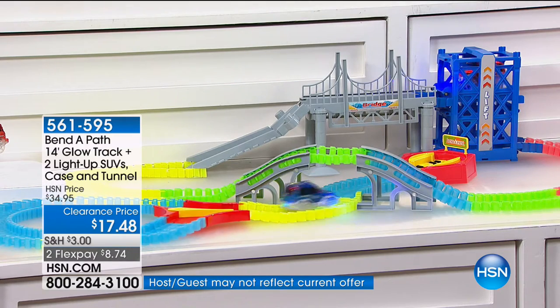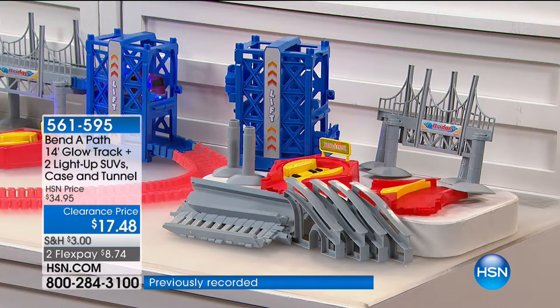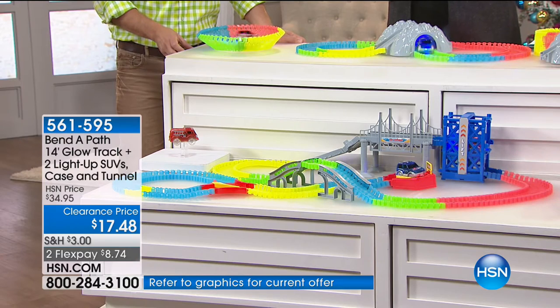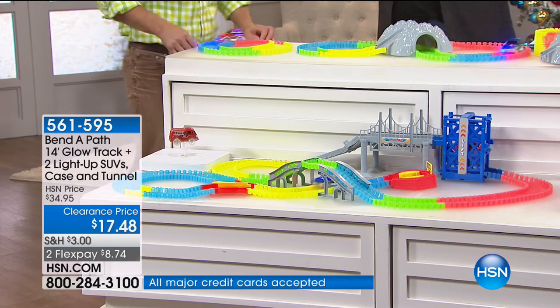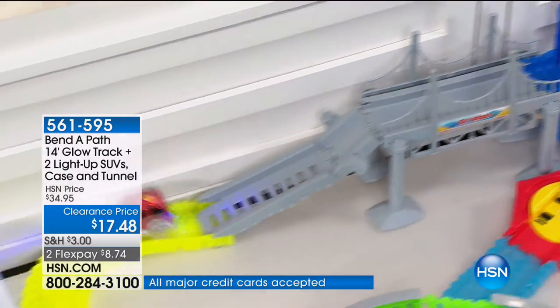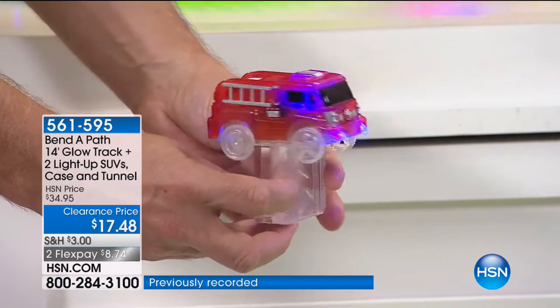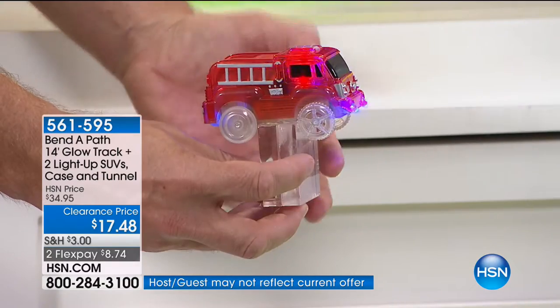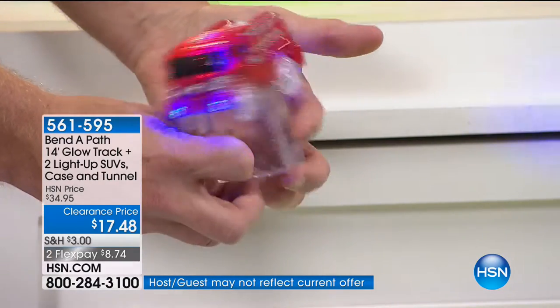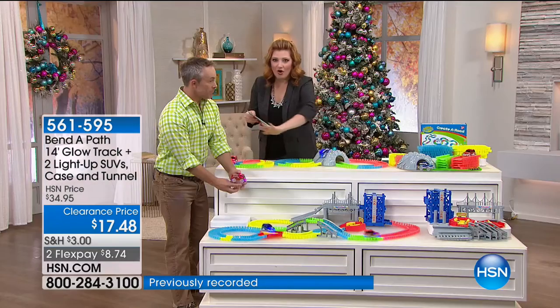If you want to add in the bridge, the elevator, and that reverse turnaround, that's $24.95. If you want to add eight feet of track and two SUVs to your already 14 feet, that's $19.95 at 561-603. The fire track is really cute and makes a great little stocking stuffer for the kids — 561-605, that's $9.95. And here's the deal: if you've already purchased our Bend-A-Path showstopper today, that now puts you in the category where you get 10% off all of the accessories.